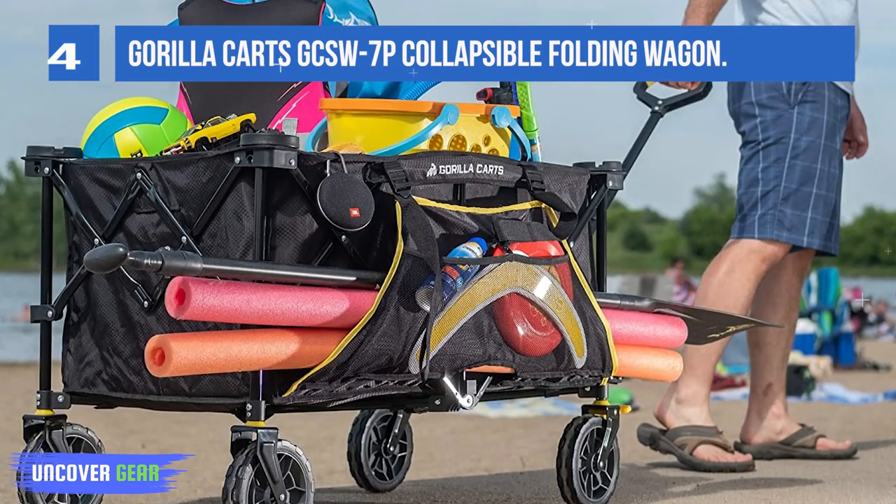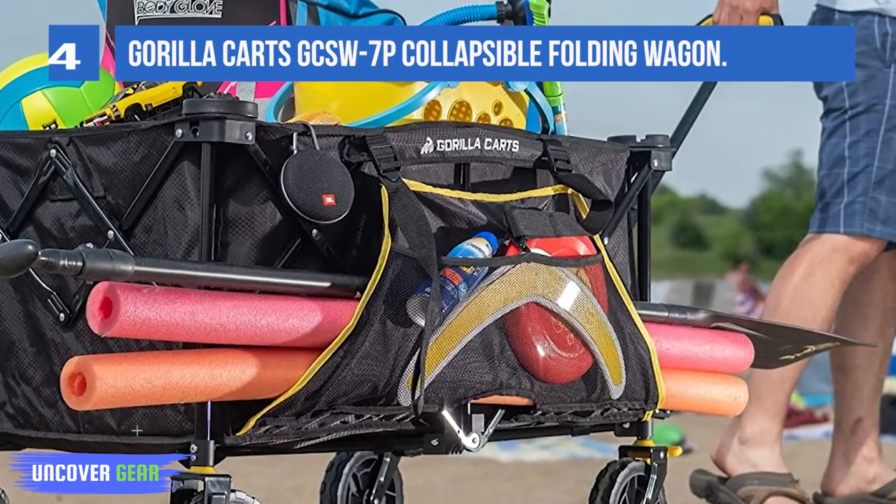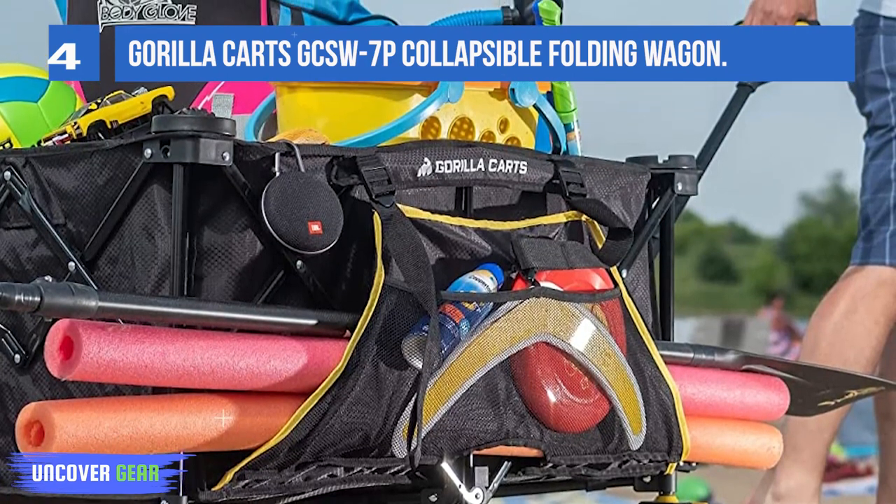Our tester did take off one point for the way the wheels move through the sand. While not impossible, they do drag more than roll, which makes maneuvering a bit more challenging.